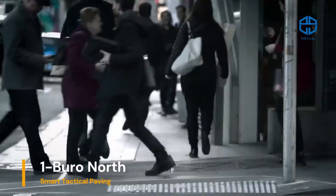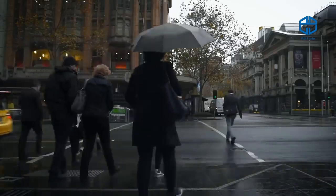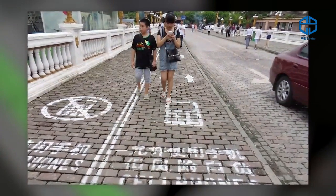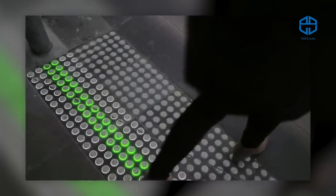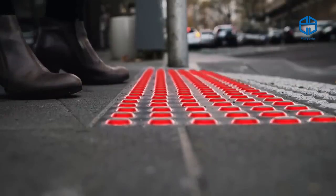According to Chinese experts, pedestrians using their smartphones in the street are twice as likely to break the rules at crossings and put their lives in danger. They also walk slower than others. The Australian design team Bureau North has come up with a solution.